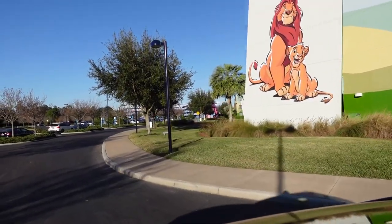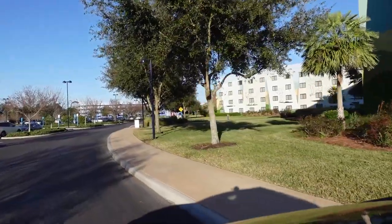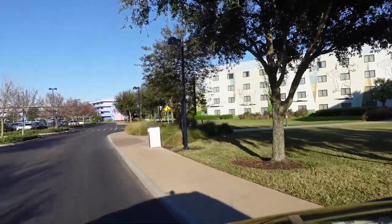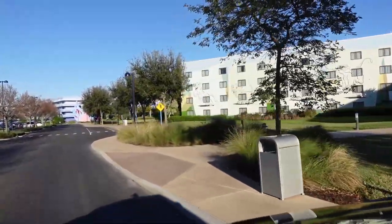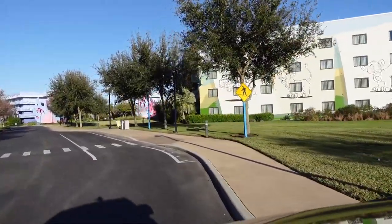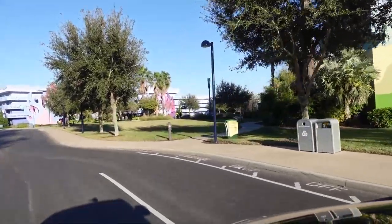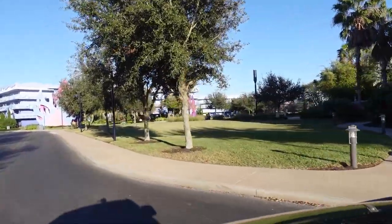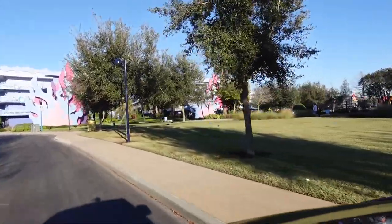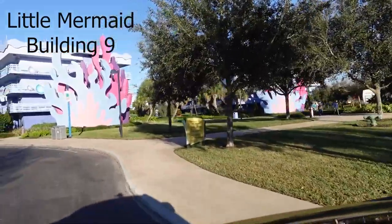As we loop around in the car, a lot of the buildings are interior inside, so you have to park in these parking lots and take your luggage over to those buildings. Still not a bad hike — it's pretty easy and pretty simple to get to. It's a nice little drive around here.